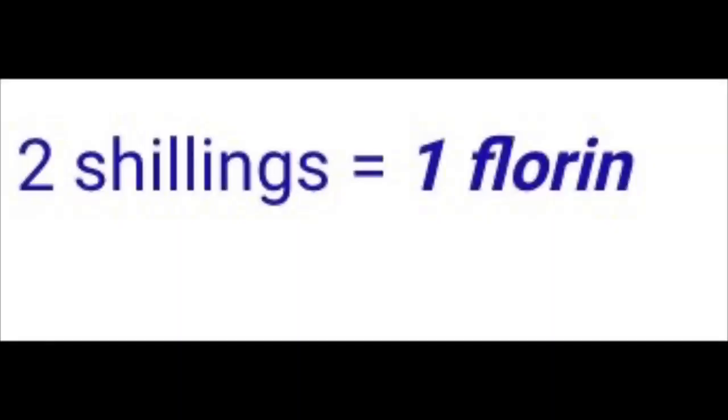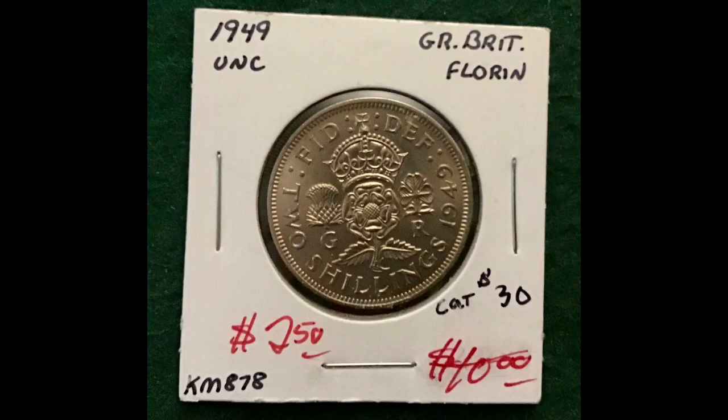We've got a 1949 uncirculated — you can see that clear cartwheeling, the light going around. It says Florin but the coin is 2 shillings. This originally had a price of $40 on it, then it says $30, and I bought it for $2.50. I'd say they were probably overvaluing it. I did not look up the value on this just yet.